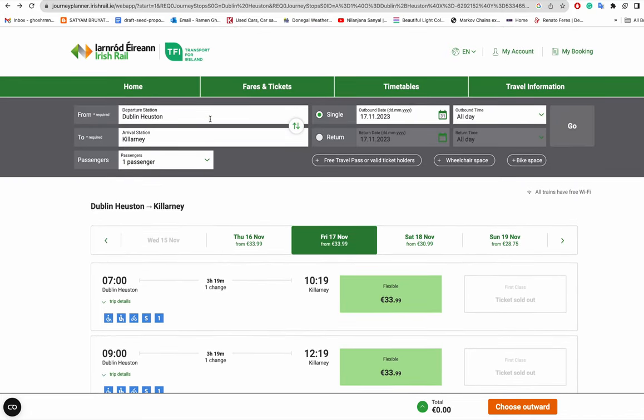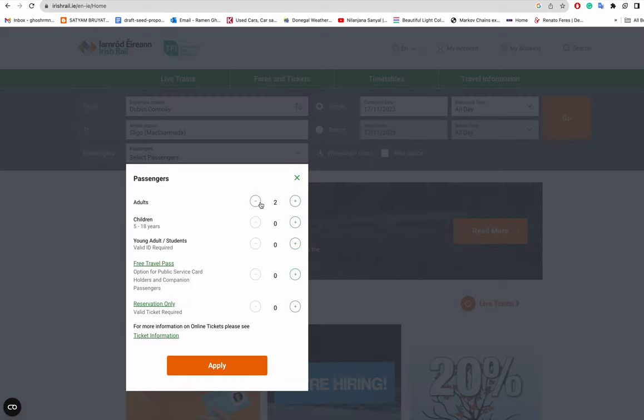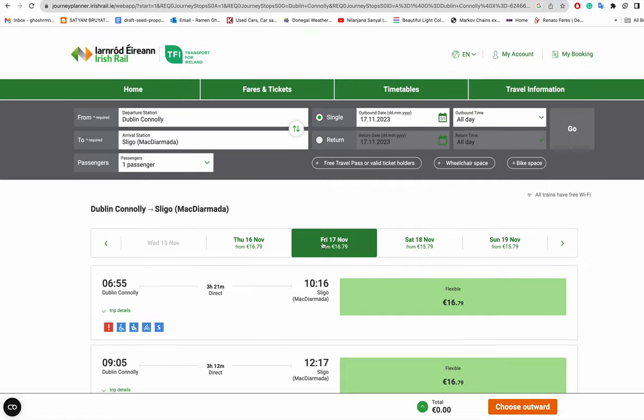Before choosing your destination, do a quick Google search to find out which station your train departs from. For example, I live in Sligo, and the Sligo train starts from Dublin Connolly station. So if someone wants to travel from Dublin to Sligo tomorrow, the departure station should be Dublin Connolly. Select one adult, apply, and search — you'll see a direct train.